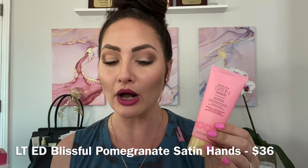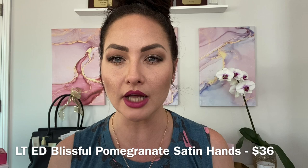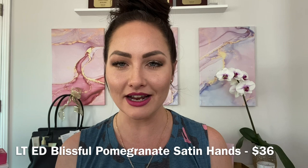It also comes in two other fragrances: fragrance-free, which is part of our normal line, and white tea and citrus. Tons of options — perfect stocking stuffers and a perfect gift for anyone in your life.